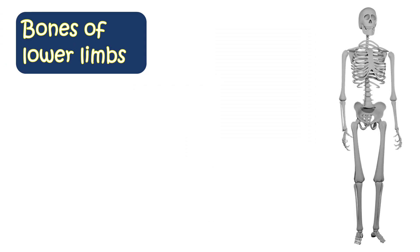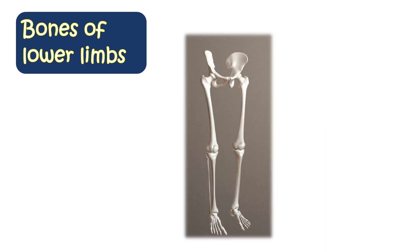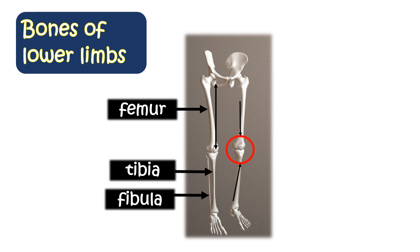Our legs are known as lower limbs. The upper leg has a long bone called the femur. The femur is the longest bone of our body. The lower leg has two bones — tibia and fibula. The bones of the upper leg and the lower leg meet at the knee. Many small bones make our feet.